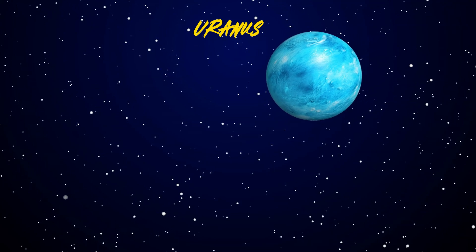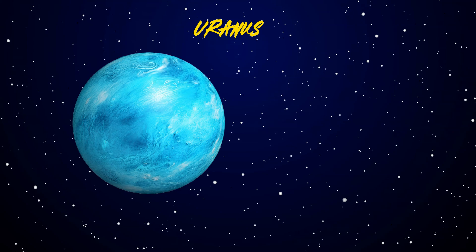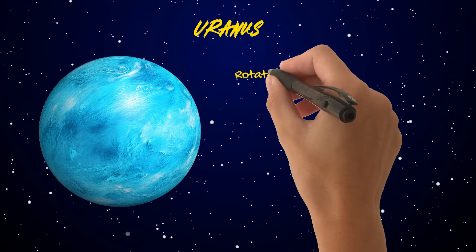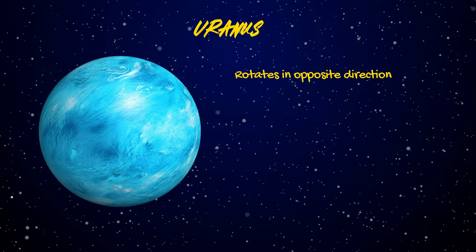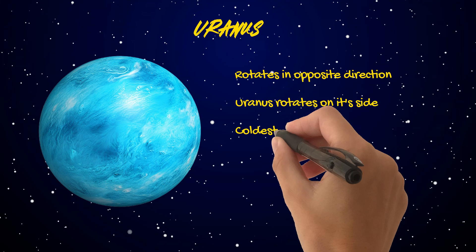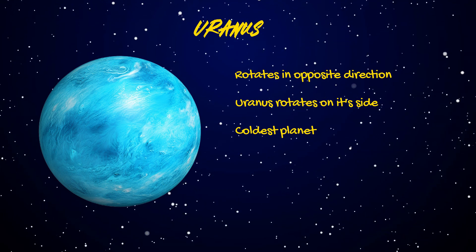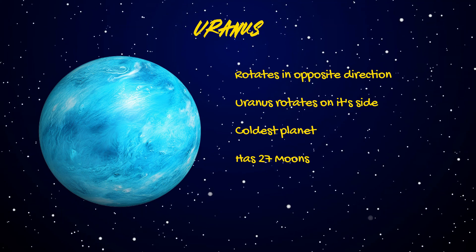Let's check out Uranus, the tilted planet. Fun facts: Like Venus, Uranus rotates in the opposite direction as most other planets. Uranus is the only planet that rotates on its side. It's also the coldest planet in the solar system. It has 27 moons, including Miranda and Ariel, along with faint rings. A year on Uranus is about 84 Earth years.